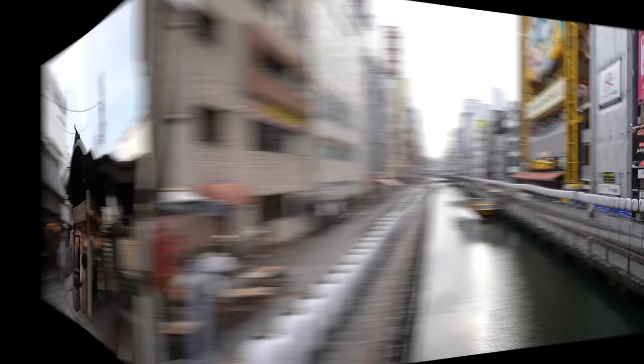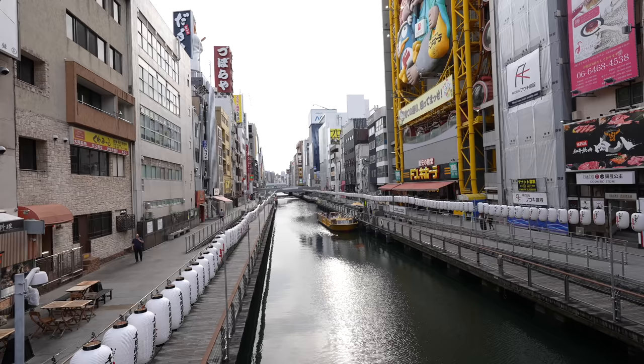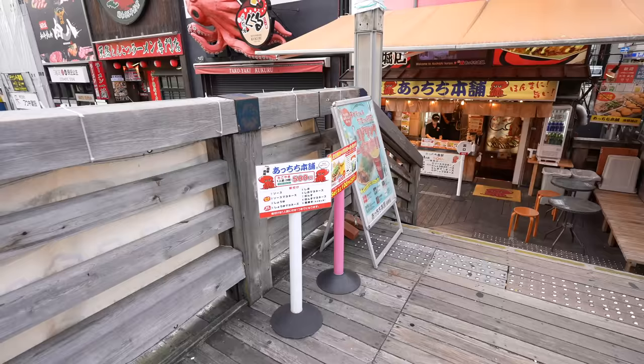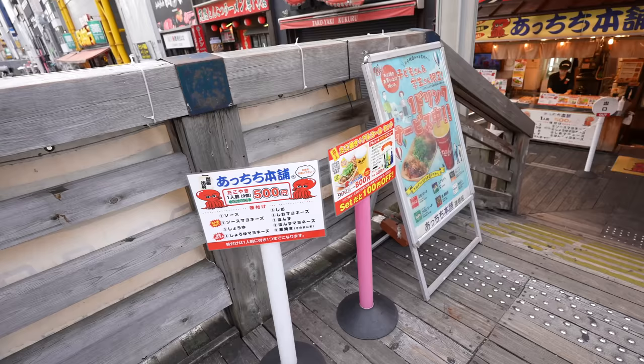This is Hozenji — people are coming back to this place. This is my favorite sunset spot. The Tombori crew is working and they have many customers too. Since we're in Osaka, why not — let's eat takoyaki. Nine takoyaki for 500 Japanese yen, thinking about Dotonbori prices, that's pretty good.